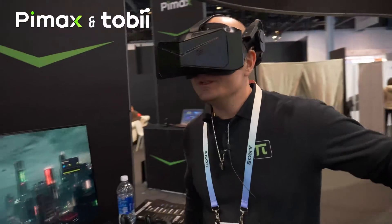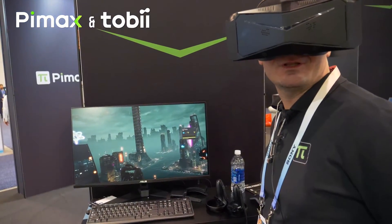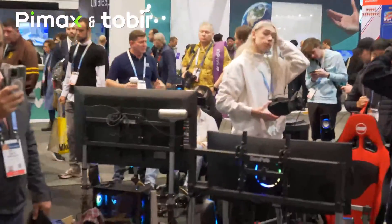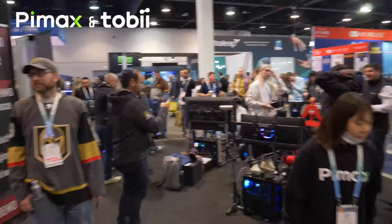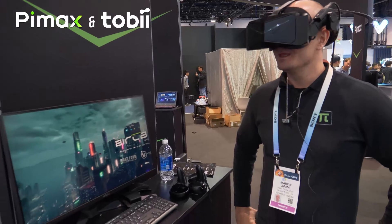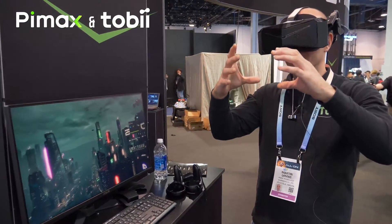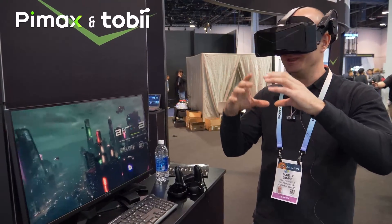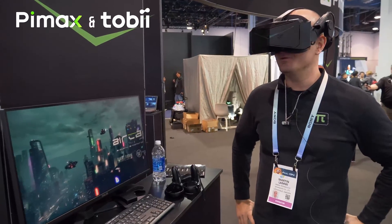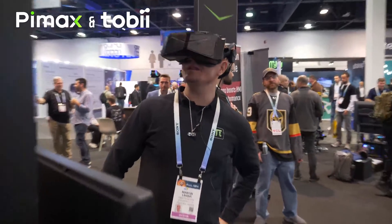In one of our other stations here at CES, we're also showing off Digital Combat Simulator with foveated rendering together with quad views, which is another version of eye tracking still driven by the Tobii eye tracking. That allows for even showing a higher, super-sampled image in the center part where you're looking, while the peripheral view has a less degraded resolution, which is pretty amazing.